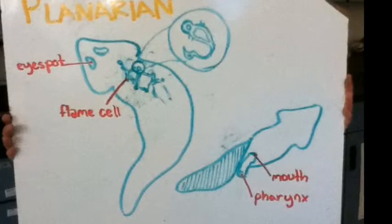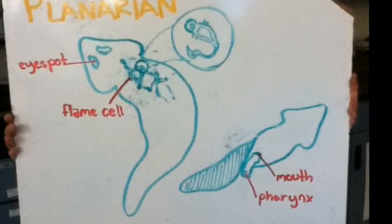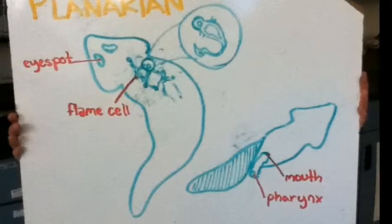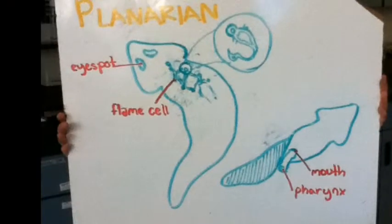Eye spots are photosensitive spots that flatworms use to sense light. The mouth and the pharynx are part of the food intake and digestive processes. Flame cells are specialized hollow excretory or osmoregulatory structures containing a tuft of flagella.